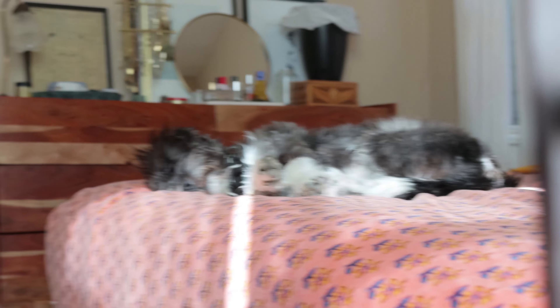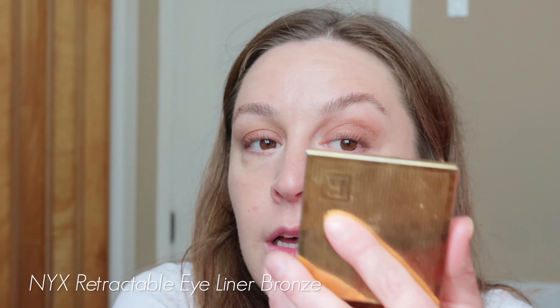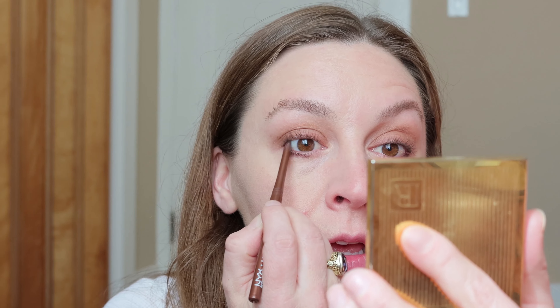The last couple times I've done a video, my dog has been in the room with me and she is snoring away. I'm using the NYX retractable crayon in bronze and I'm putting this all in my waterline and lash line area. I'll just let it naturally smudge as I blink, and then blend out the lower lash line when I add the more metallic colors there.